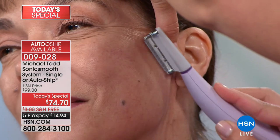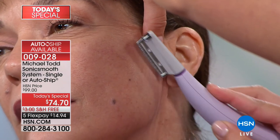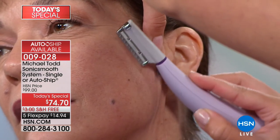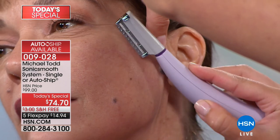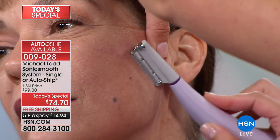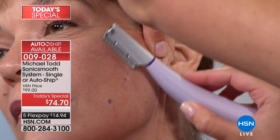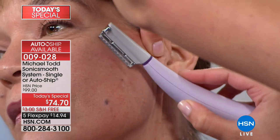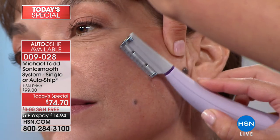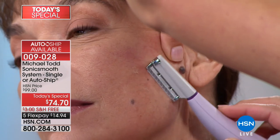You hear that little crunching? I'm just gently feathering the Sonic Smooth over her skin. What's happening is the sonic energy that Michael Todd is so famous for — you've seen our cleansing brush and makeup brush, which have won many awards — is shaking and shimmying loose all of that dead skin. This is why we say it's inspired by dermaplaning, the medical spa treatment.